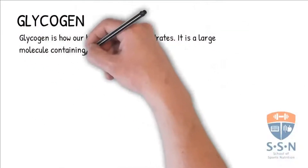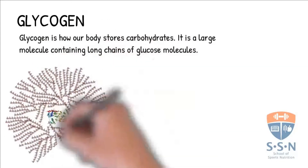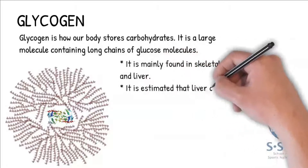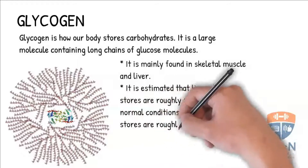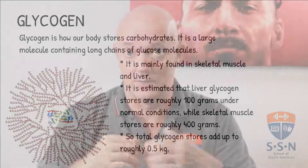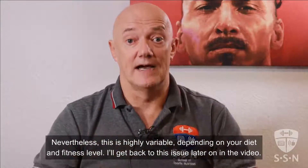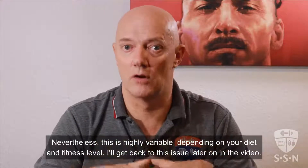Glycogen is how our body stores carbohydrates. It is a large molecule containing long chains of glucose molecules. It is mainly found in skeletal muscle and liver. It is estimated that liver glycogen stores are roughly 100 grams under normal conditions, while skeletal muscle stores are roughly 400 grams, so total glycogen stores is roughly 500 grams. Nevertheless, this is highly variable, dependent on your diet and fitness level. I'll go back to this issue later on in the video.